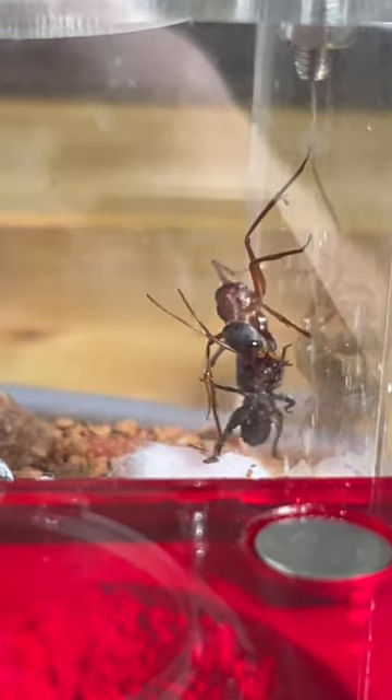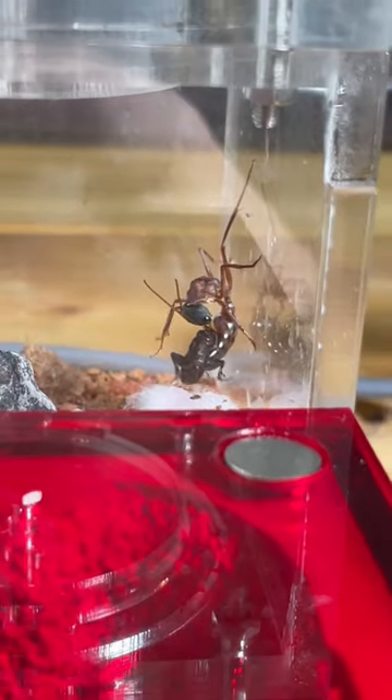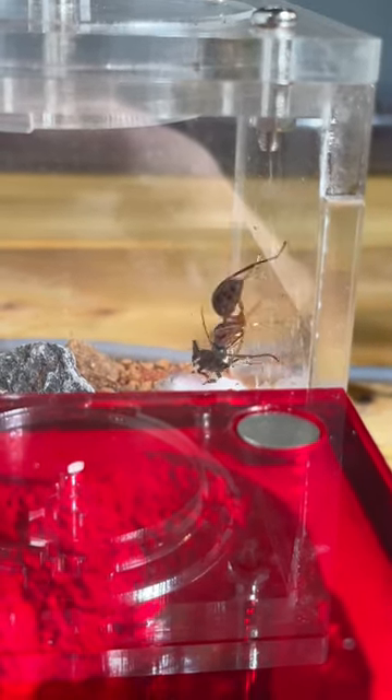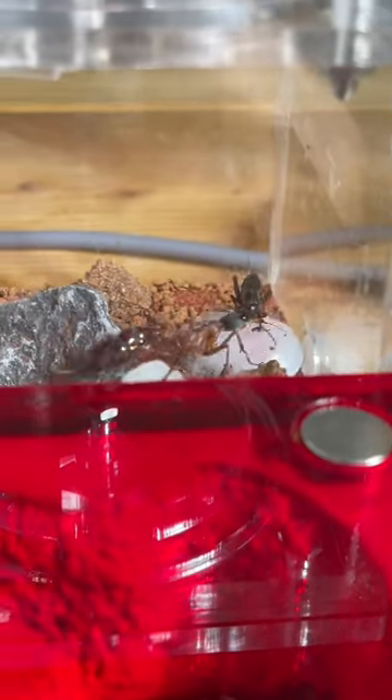As you can see, the venom is working insanely quickly. Already now the cricket is losing a lot of life and it's almost dead. It's crazy to see how quickly this venom works. It seems the cricket is now completely immobilized as she tries dragging it home.